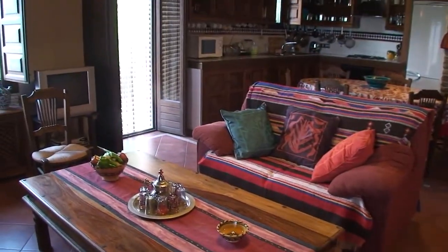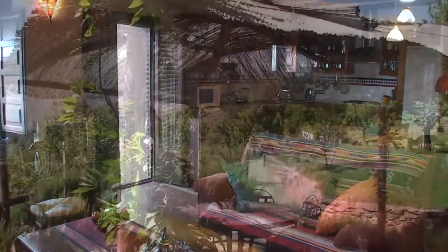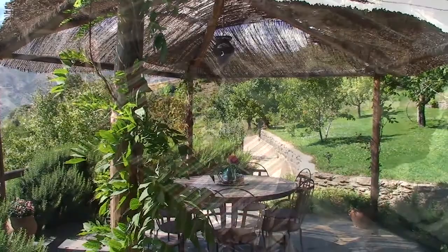The spacious, open-plan living area has two outdoor dining terraces with stunning views.